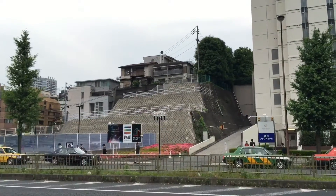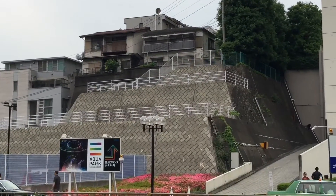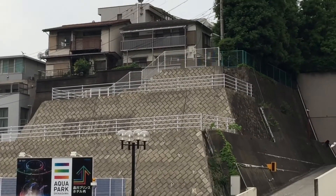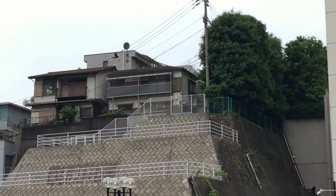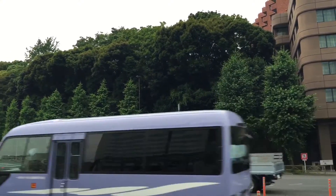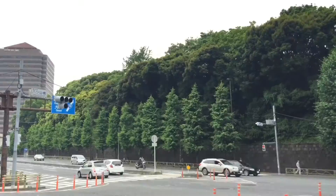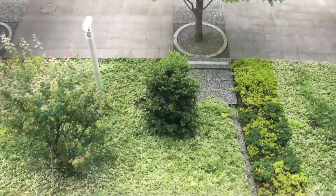This area in general is called Takanawa, and it includes the kanji for 'takai,' which means high or elevated in Japanese. Here you can see the lush greenery and the elevation, and all of those trees go all the way up the hill.